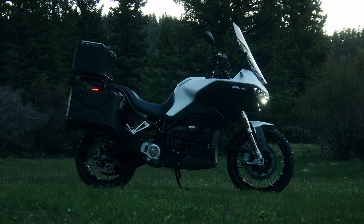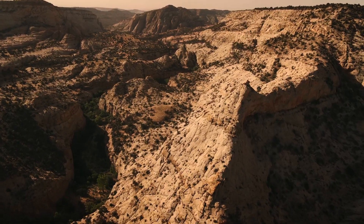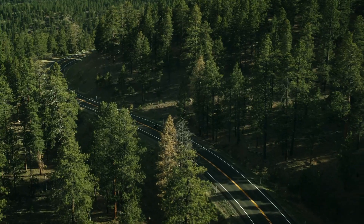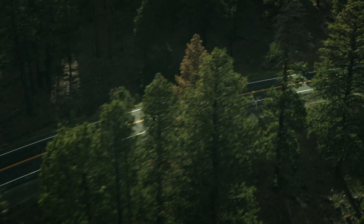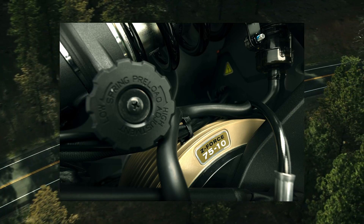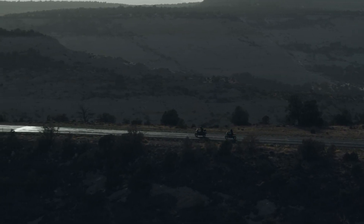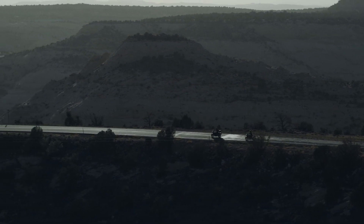Introducing the all-new Zero Motorcycles DSRX. The DSRX is the most beautiful model Zero has ever built, and it debuts the Z-Force 7510X motor, which produces an eye-watering 166 foot-pounds of torque, 100 horsepower, and can reach 112 miles per hour with whisper-quiet efficiency.